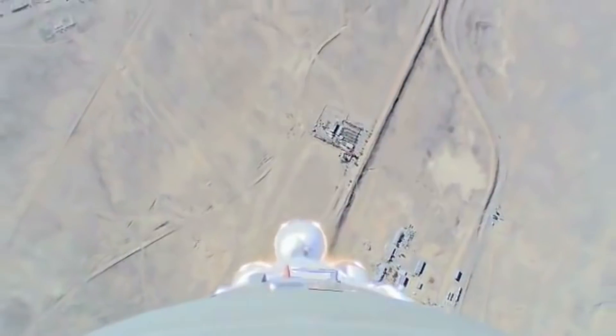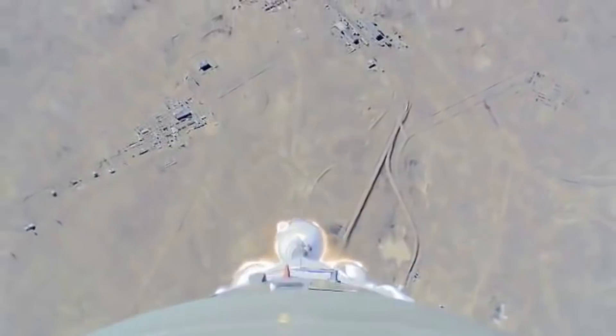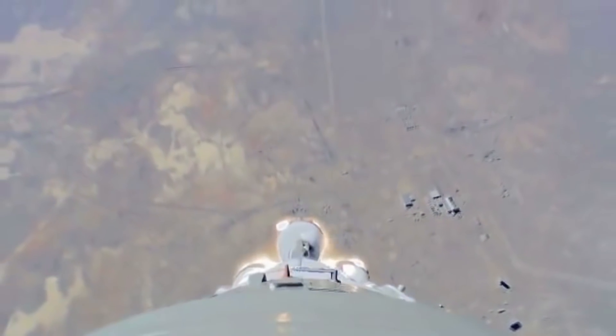This was published by Roscosmos this morning in association with the release of the official report into the MS-10 failure. It is pretty spectacular to watch this rocket rise up from Baikonur and look out across the plains and see all these facilities that have such historic importance to the development of space travel.